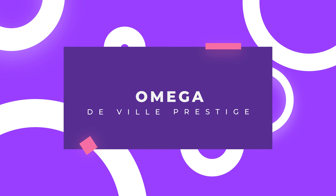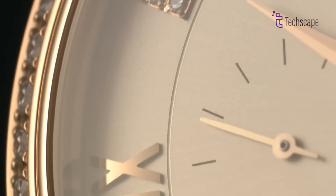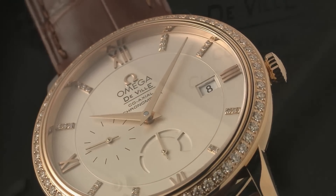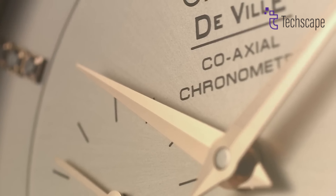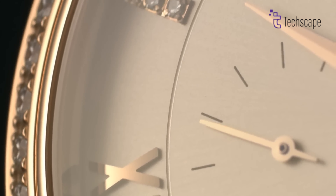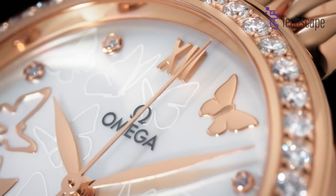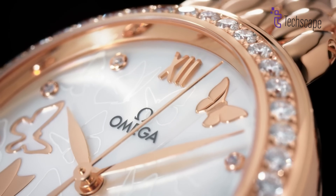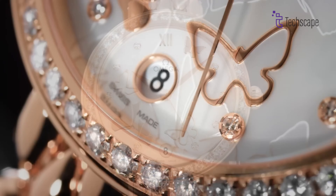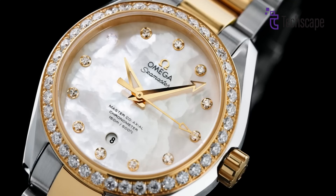Omega DeVille Prestige. Omega's allure often centers around Speedmasters and Seamasters, but for under-the-radar luxury, you can always check out the DeVille Prestige Co-Axial. This 39.5mm timepiece embodies classic dress watch elegance, adorned with a prestigious Co-Axial escapement — a testament to Omega's dedication to innovation. It ensures exceptional chronometer-grade accuracy and reduced wear and tear, guaranteeing lasting value and reliable timekeeping.